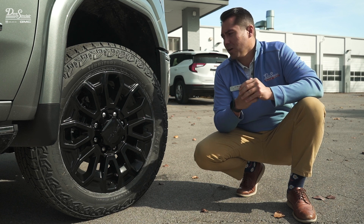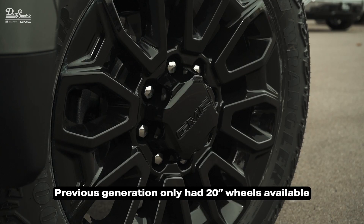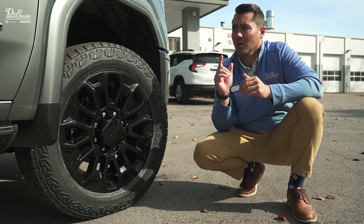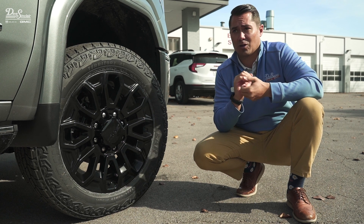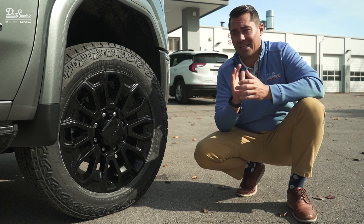Brand new for the 2024, first time we've had this: 22-inch wheels on our HD trucks as an option. This is a very well-equipped truck from the factory. We got the body color wheel arch moldings, which gives it a very nice look — makes it look extremely luxurious, which it's a Denali, so it's supposed to look that way.